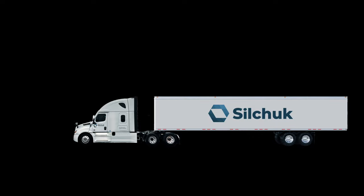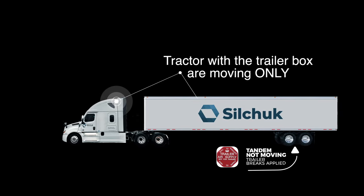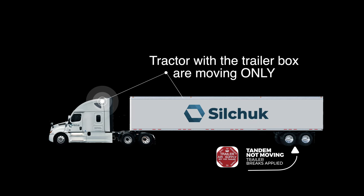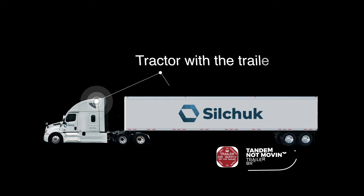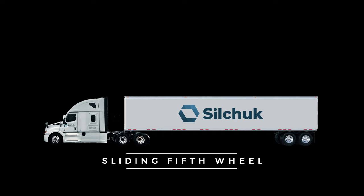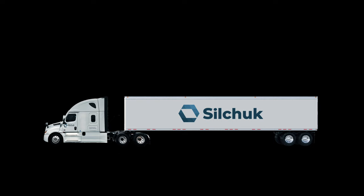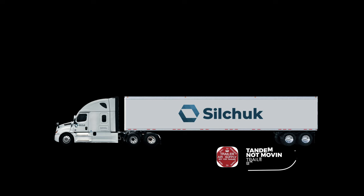To slide the tandem, you have to apply the trailer brakes and then drive the tractor forward or back it up. We also have our sliding fifth wheel. In order to slide that, you have to drop your landing gear down to where it touches the ground, lower the tractor suspension, and release the sliding fifth wheel. Then you can either back the tractor up or drive forward.